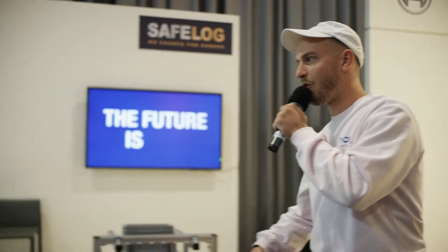You're representing SafeLog. Tell us a little bit about your machine. I can read it here — it's the AGV S2. What does it do?